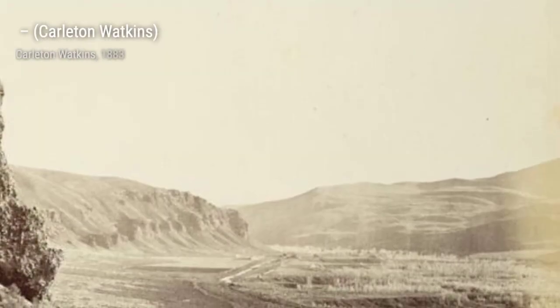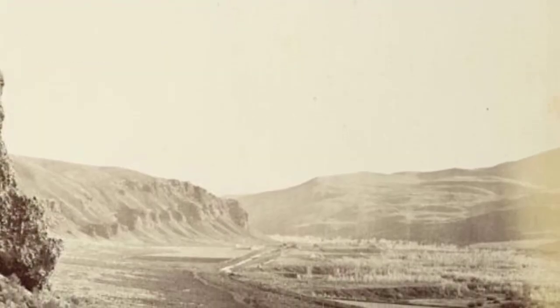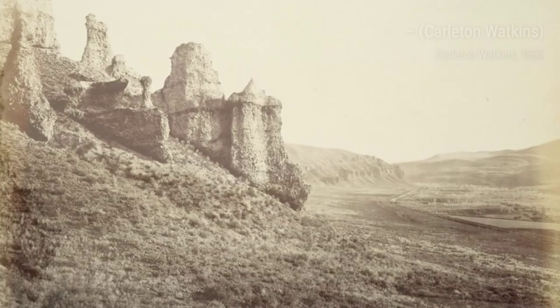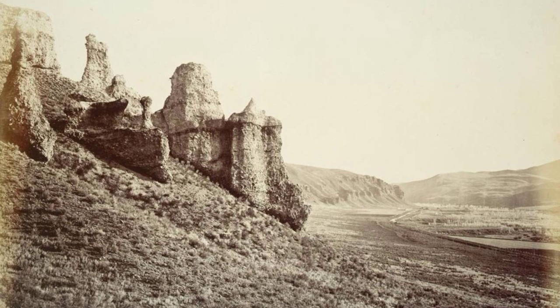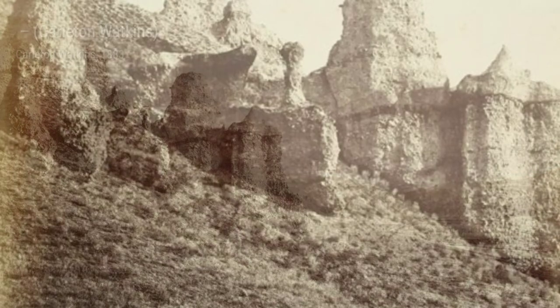Next, we have a captivating image of Yosemite Falls, the highest waterfall in North America. Watkins skillfully captures the sheer power and beauty of the cascading water, making us feel as if we are standing right there, witnessing this natural wonder.